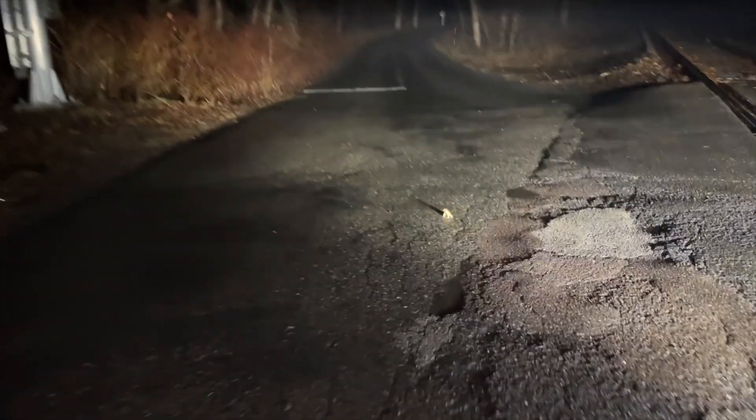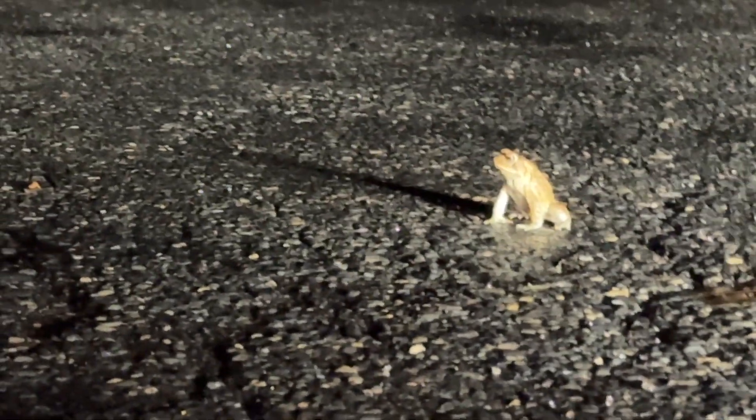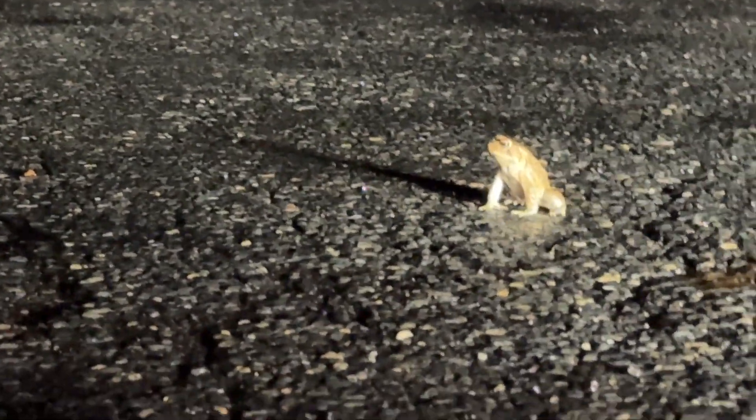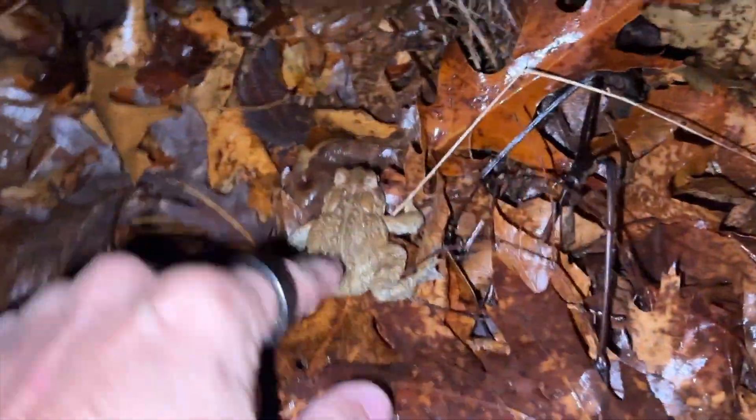Do you see this guy? Look at how tall and proud he is just sitting here. He's just waiting like a sitting duck waiting to get run over. Now he's moving down the road, so we're going to help him out. Into the woods you go.